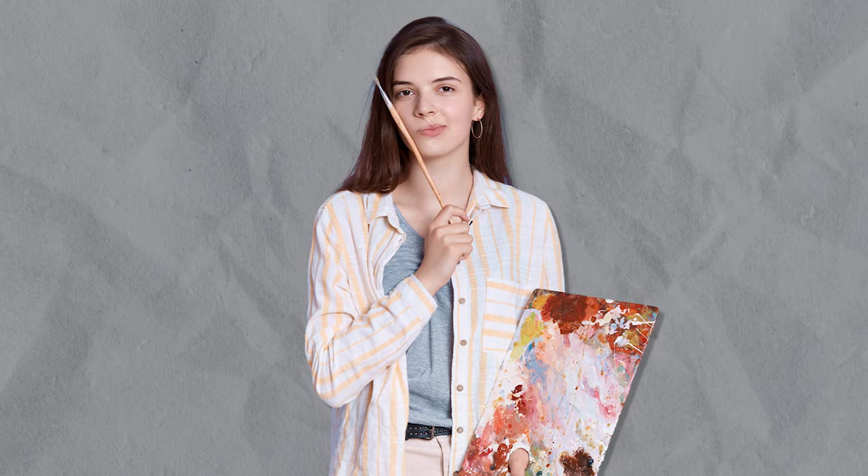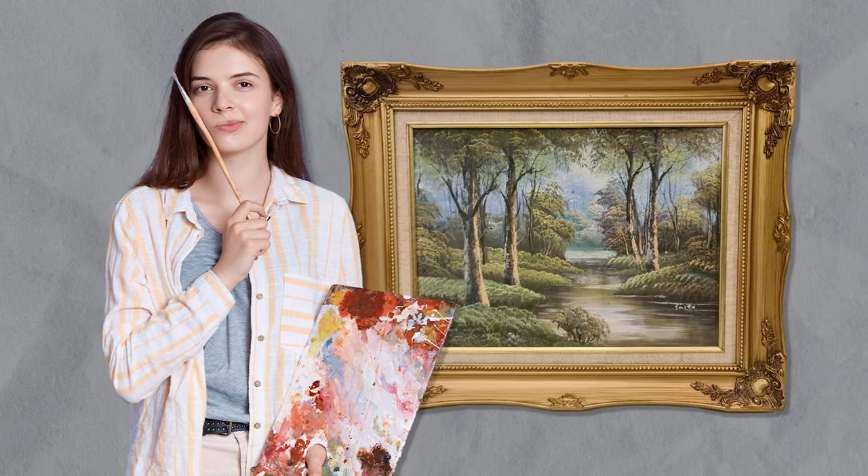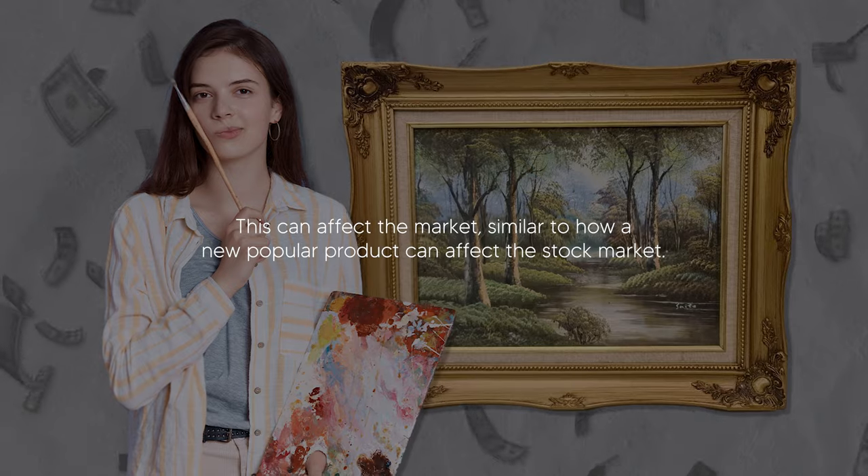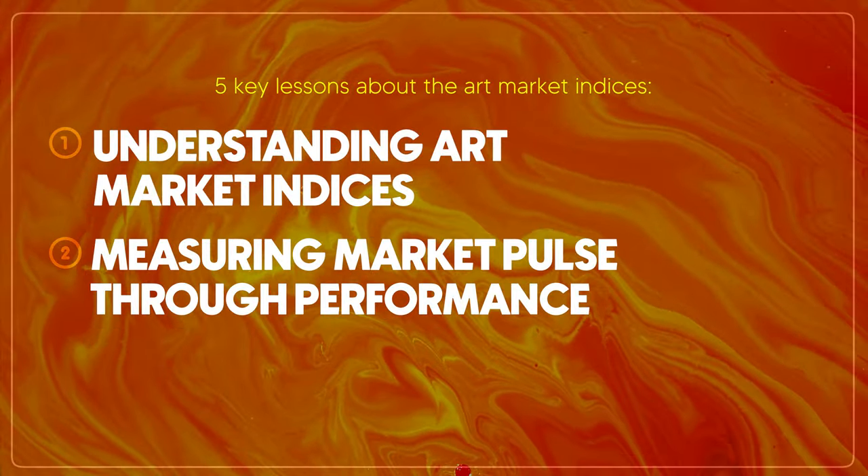So while the game scoreboard can tell us a lot, it doesn't capture everything about why art is important to us. Now let's picture an artist as a brand. When an artist becomes very popular, their work can become as valuable as luxury items. This can affect the market, similar to how a new popular product can affect the stock market. The art market indices capture these movements that highlight the artists who are making waves and setting the course for others to follow.